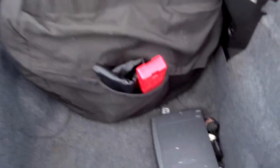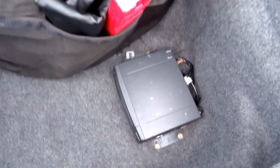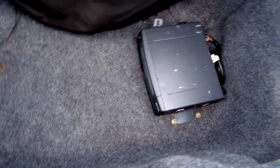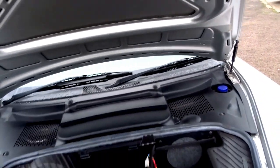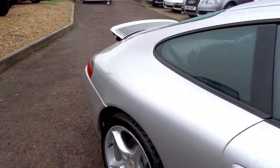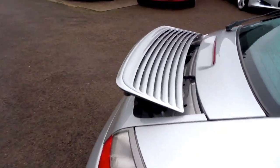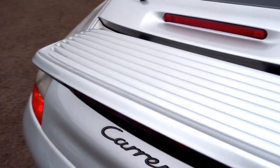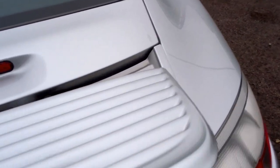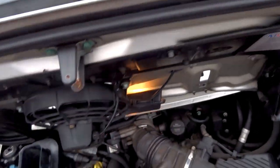In the boot you've got a full size spare and the original Philips head unit. This is a 170 mile an hour car and will do 0-60 in around 6 seconds.